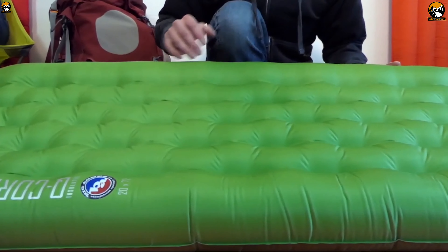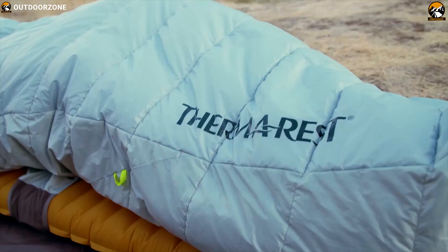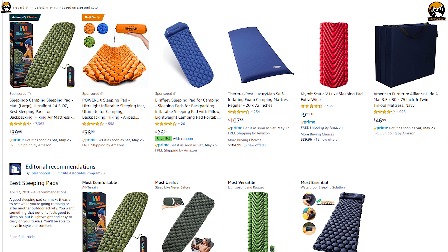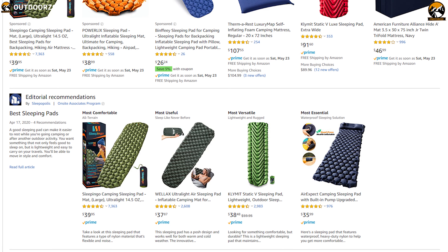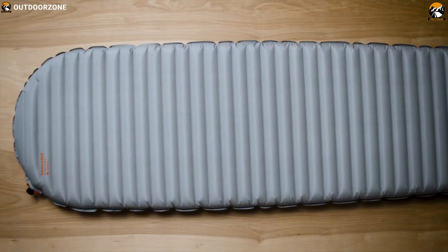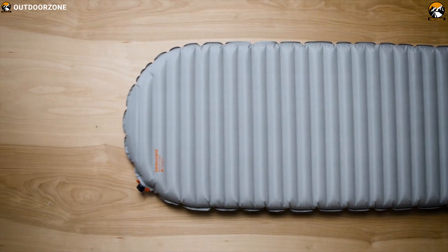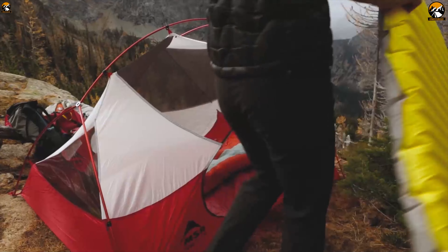A good sleeping pad can transform hours of tossing and turning into a night of at least decent sleep. Choosing the perfect sleeping pad among the ocean of sleeping pads can be a difficult task, so we have listed the best 5 sleeping pads for women that you can have to stay warm and cozy on your next outdoor trip.